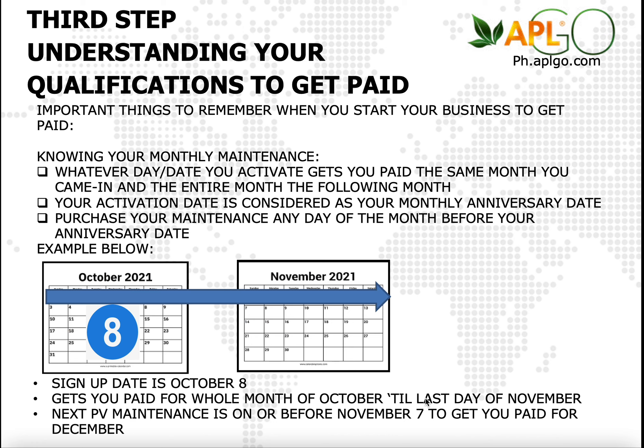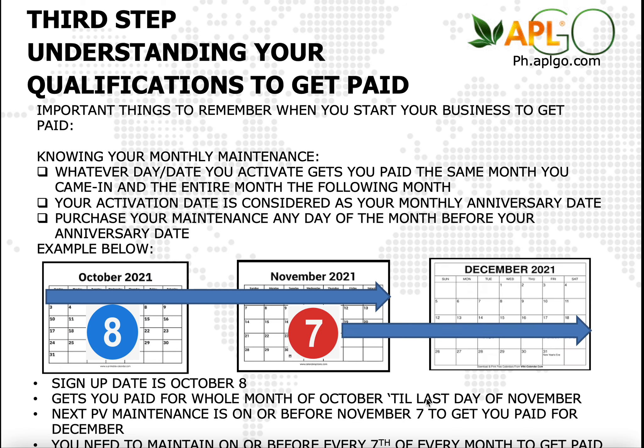So let's talk about your next PV maintenance. Since your anniversary is going to be on the 8th, let's tag November 7th as your maintenance day. You have to do your maintenance on the 7th to qualify the following month once again. If you do that, you're going to qualify for another commission for December and until December 31st.